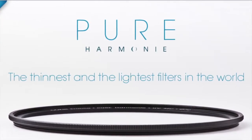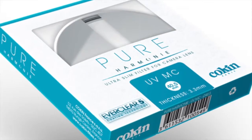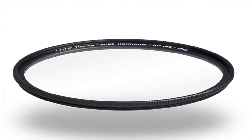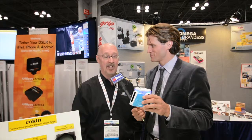This is the Kokin Pure Harmony series of filters — the world's thinnest and lightest filters. This UV filter is an amazing 3.3 millimeters thick. It is so thin you don't even know it's on your lens. Thinner glass also means less degradation of your image quality. It's a phenomenal product.